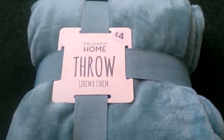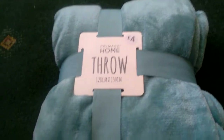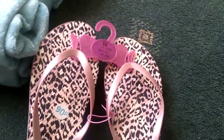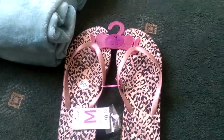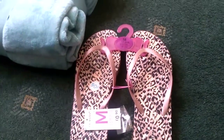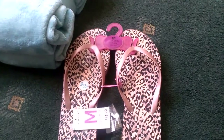It's quite big — 120 centimeters by 150 centimeters. Next thing I picked up was these little flip-flops. I've got loads of different sizes in there at the minute and they were only 90p, so I got those.